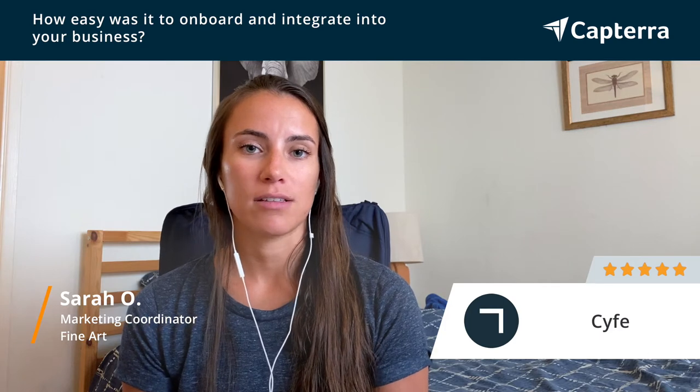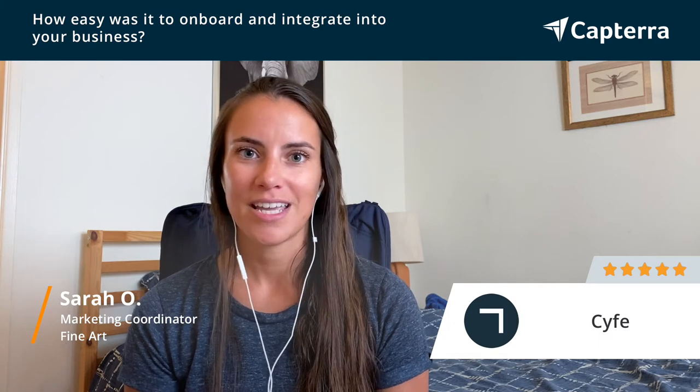I also love that you're able to constantly change the types of data that you're tracking. It was really fun to learn all the different options in the beginning, and Scythe made it very easy to connect all of our accounts and get everyone set up — it was pretty seamless.